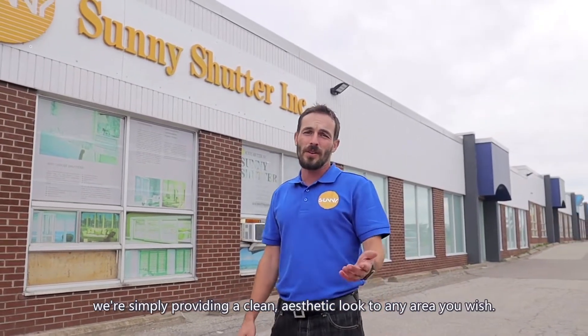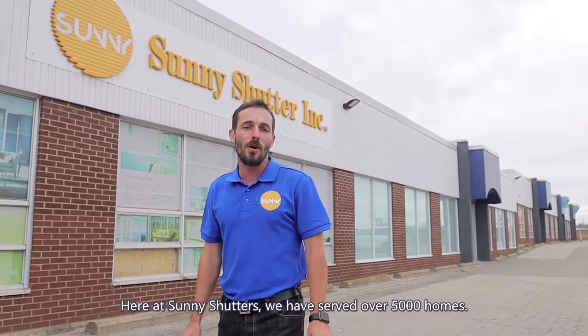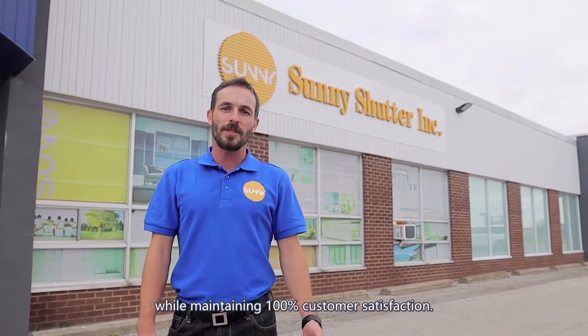Sunny Shutters are a fantastic option, whether you're looking to add sophistication or simply providing a clean aesthetic look to any area you wish. Here at Sunny Shutters, we have served over 5,000 homes. We are dedicated to providing the greater Toronto area with sustainable and high quality California shutters for the past decade, while maintaining 100% customer satisfaction.